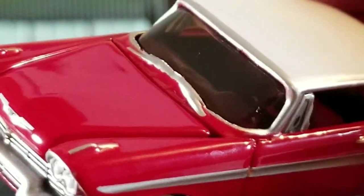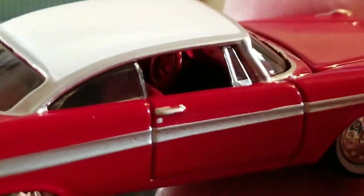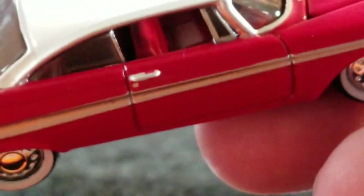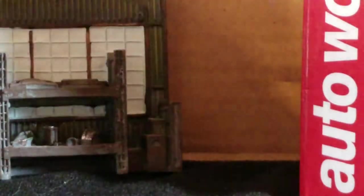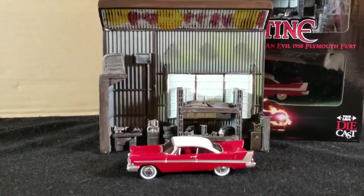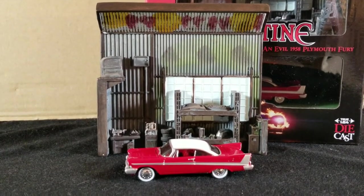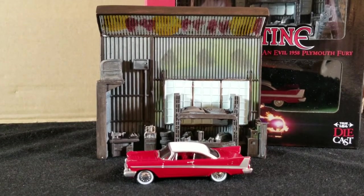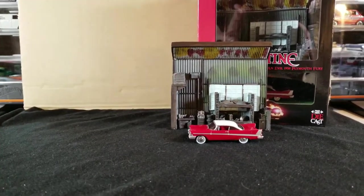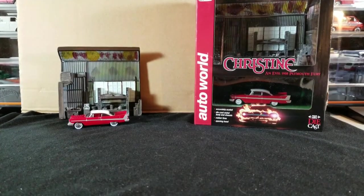It's a nice heavy piece - metal body, metal base. Close the hood - you can kind of see it snap shut a little bit. It's got windshield wipers. The interior has a steering wheel, a dash, and bench seats. We'll set it in front of its little diorama so you can get an idea of what it looks like. That is the Johnny Lightning version. I believe the Johnny Lightning version was a little bit cheaper and wasn't quite as heavy. Now we're going to move on to the Auto World one, which is a little bit more elaborate and more expensive at retail.